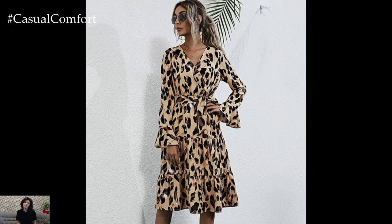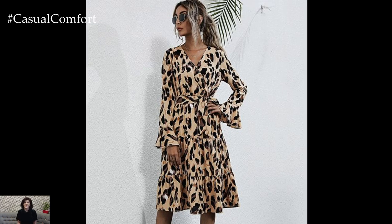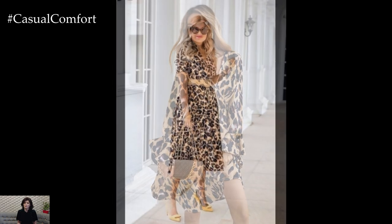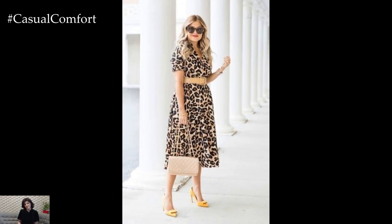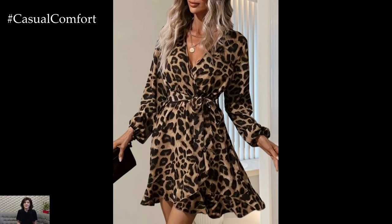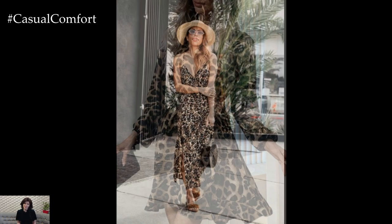This summer, embrace the wild elegance of leopard print dresses and elevate your style with a touch of boldness and sophistication. Whether you're attending a garden party, enjoying a sunset cocktail, or simply strolling along the beach, a leopard print dress promises to make you feel empowered and effortlessly chic. Its timeless allure and versatility ensure that you'll stand out with grace and confidence wherever you go.